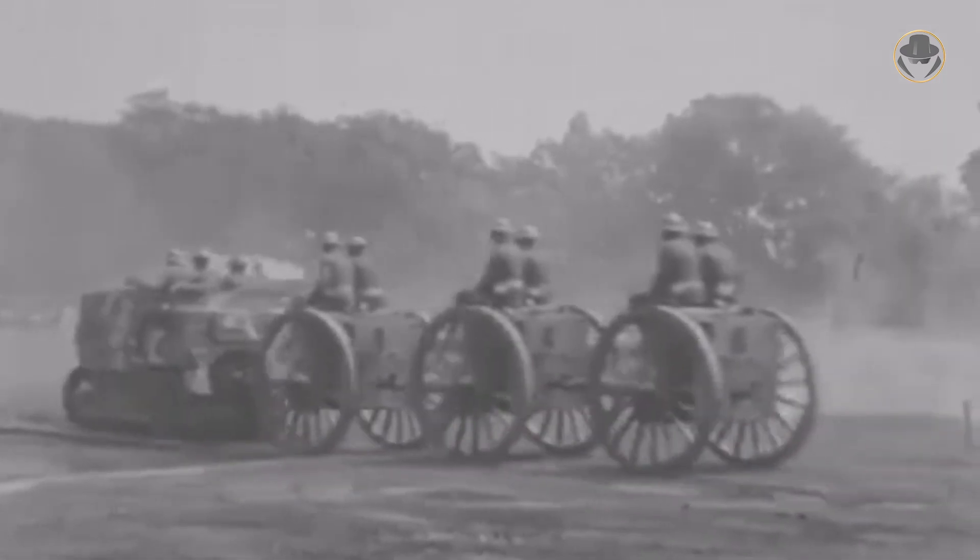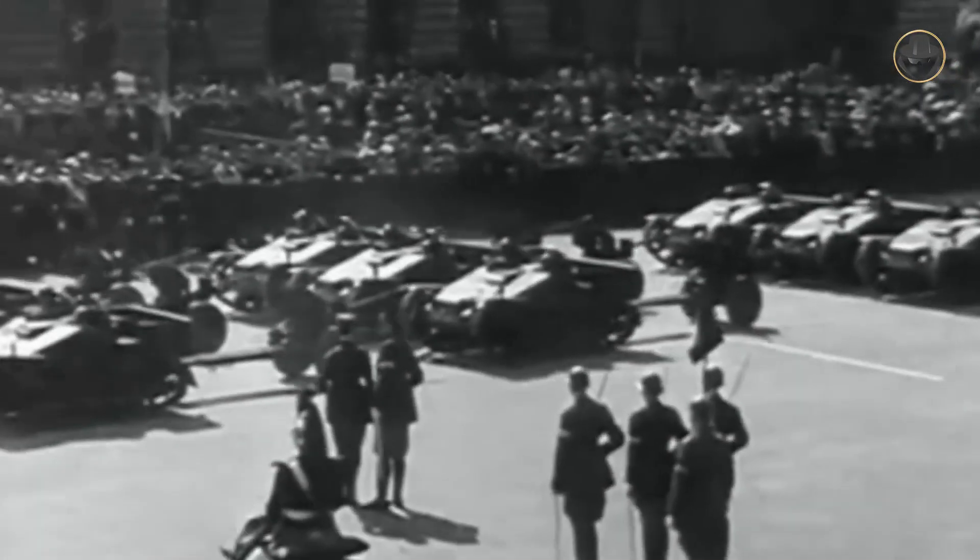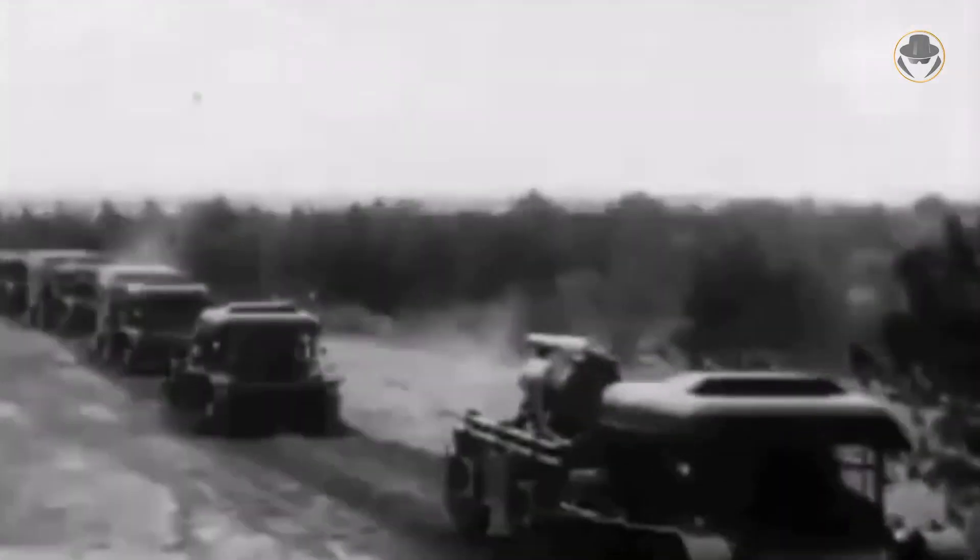Then the First World War broke out, and the British Army began to acquire the first operational tracked artillery tractors from Holt. Yet it took a long time for these vehicles to replace horses for the job. In the 1930s, many countries began to invest in tracked artillery tractors due to the mechanization of their armies.